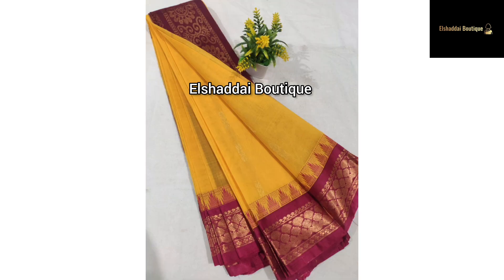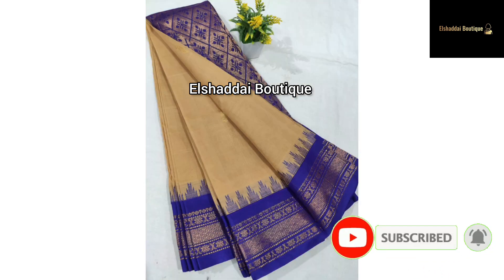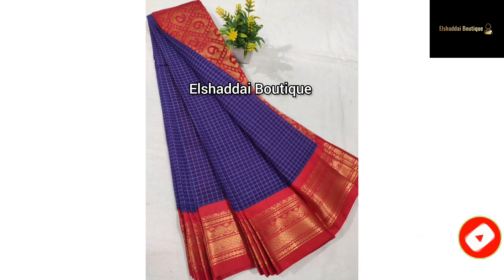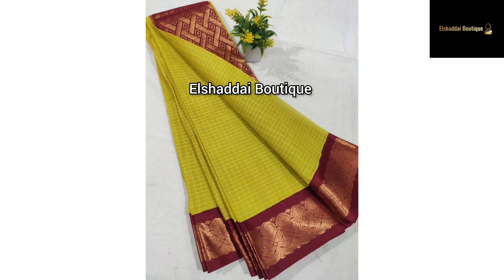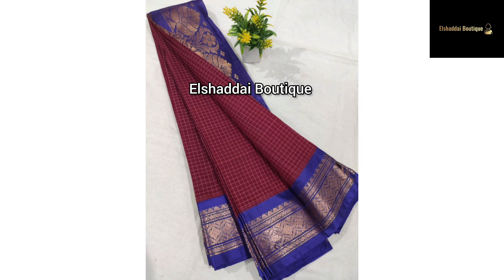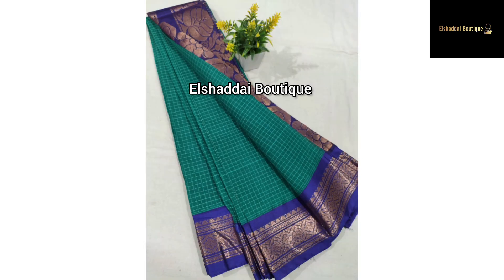We will now see new collections. You will see 2 different designs. One has a printed body filling with different color options. In this dress, we have two different options — you can choose two different designs and colors.